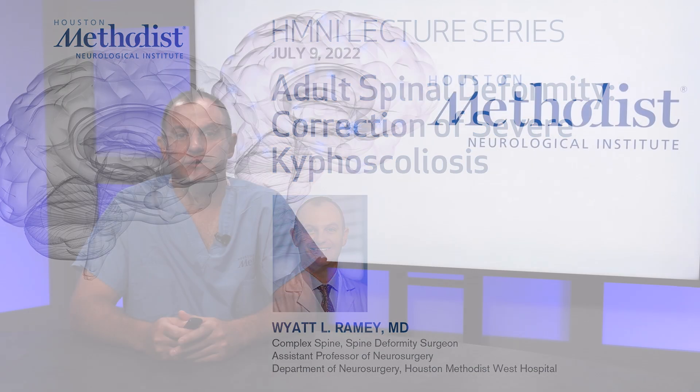Hi, I'm Dr. Wyatt Ramey, and I'm a complex spine and adult deformity surgeon at Houston Methodist. Today I'm going to be talking about adult spinal deformity and correction of a severe kyphoscoliosis deformity.